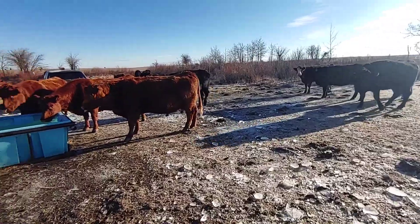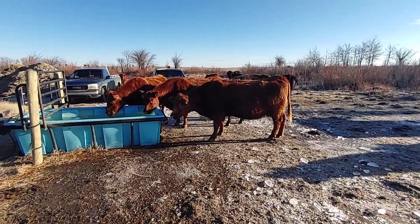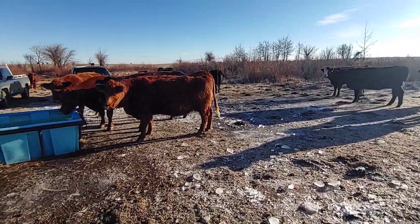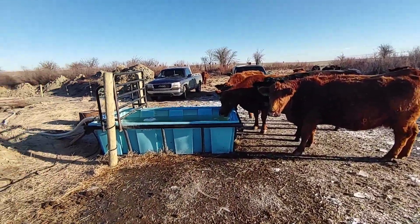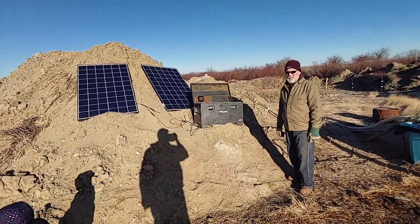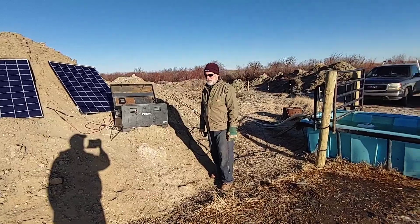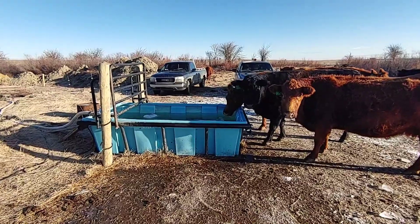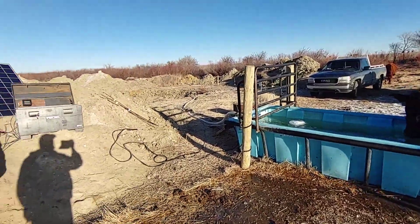The cows are taking their last drinks here and in about an hour, after we have lunch, we're going to move the cows over to the new place. They've got about a four-hour walk ahead of them. We're going to take the panels, the battery box, and the pump operator right there, and set it up at the new system. We have an insulated trough over there and we're pumping out of a well. But this is a wrap over at the puddle.